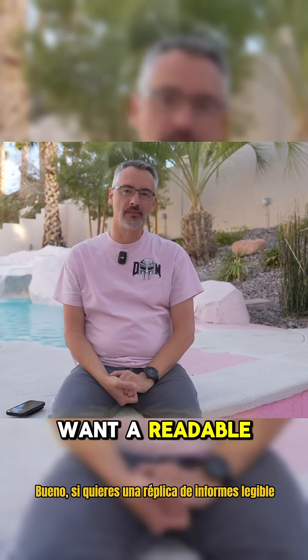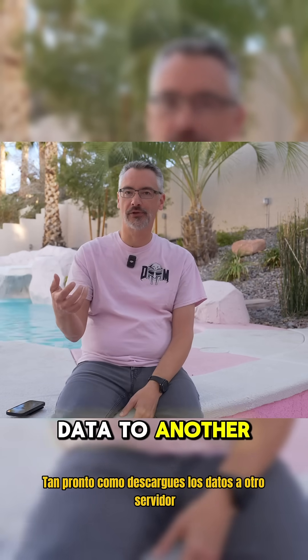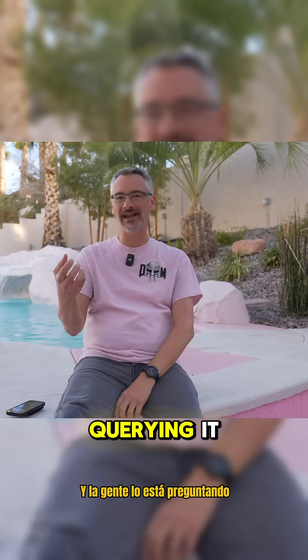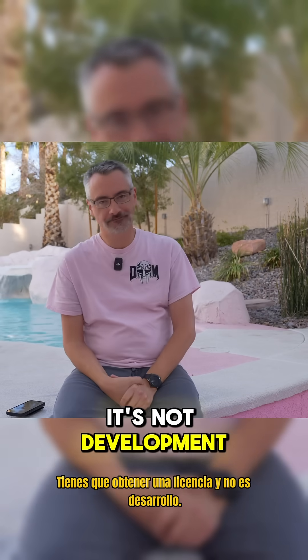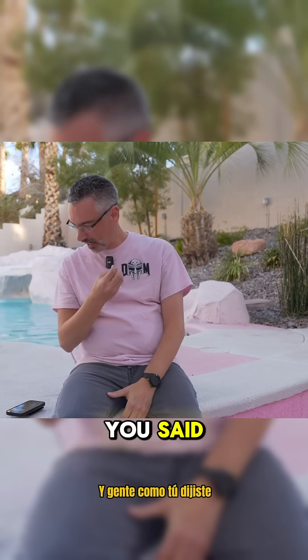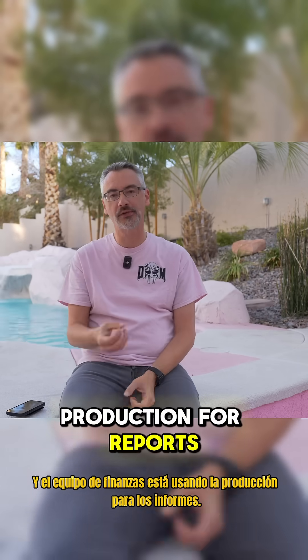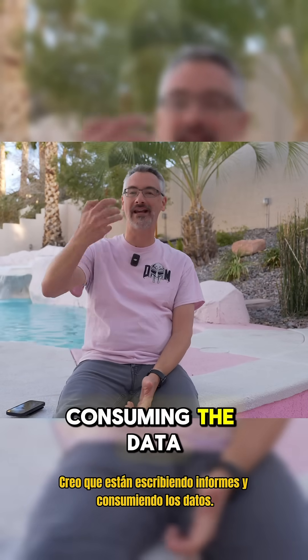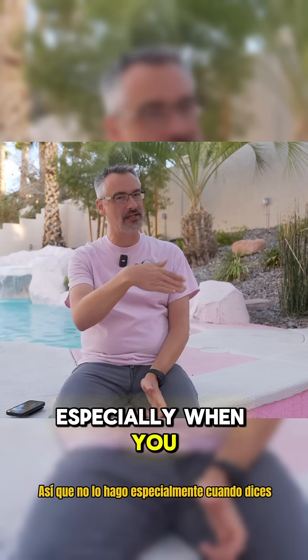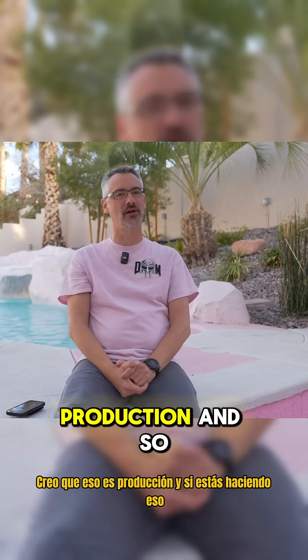Well, if you want a readable reporting replica, as soon as you offload the data to another server and people are querying it, you have to license it — and it's not development. You said we don't have devs for reporting and the finance team is using production for reports development. I don't think that's really development; I think they're writing reports and consuming the data. Especially when the data can only be a few hours old — that's not development, that's production.